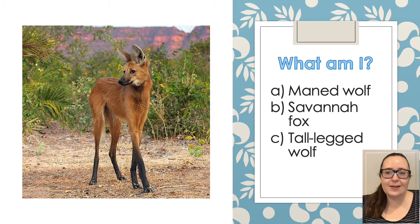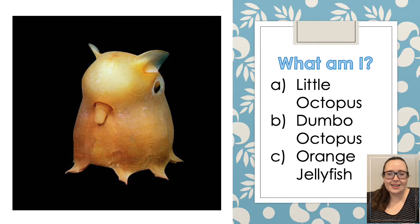Is this creature a maned wolf, a savannah fox or a tall legged wolf? Which one is it, what do you think? The next one is a sea creature. Is it a little octopus, a dumbo octopus, or is it an orange jellyfish? What do you think it is?